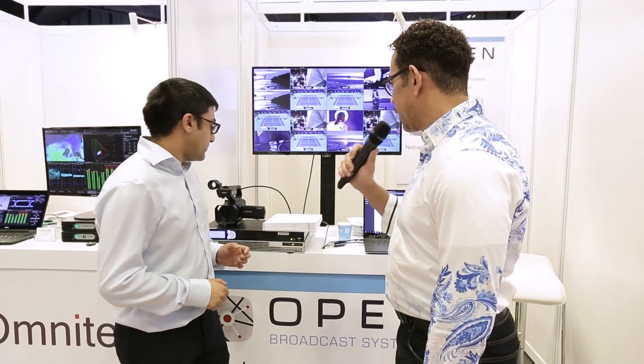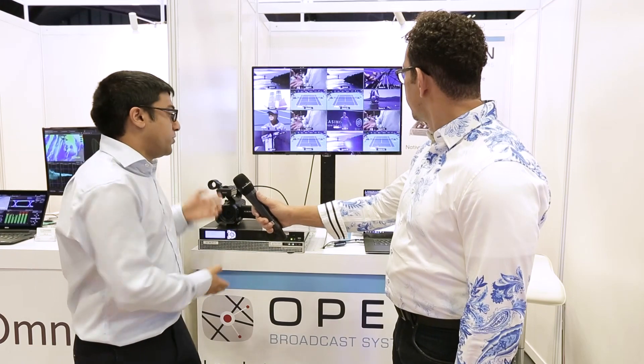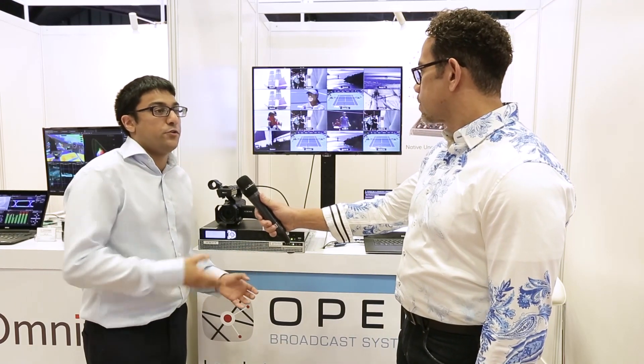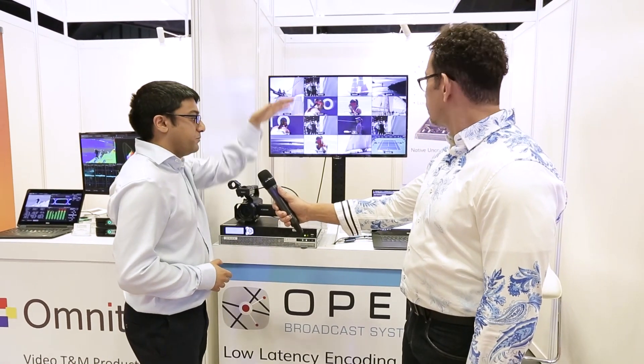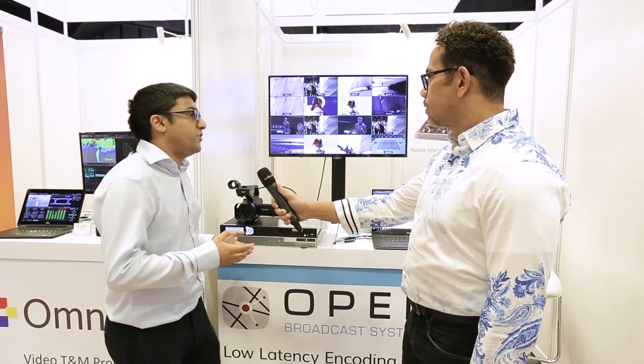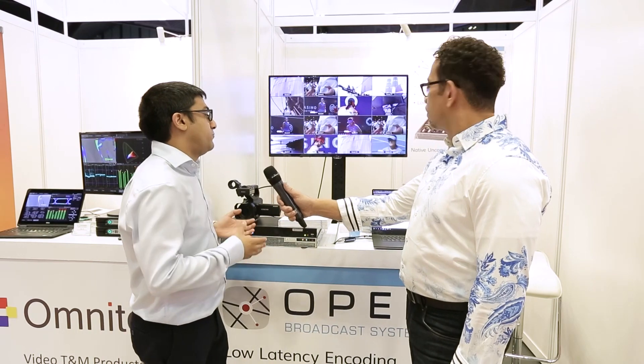Tell me what you're talking about exactly. Here we're showing, for example, 16 feeds being decoded in one box using a sort of traditional broadcast setup. This would require 16 different boxes to do that, and this means we can scale video at a rate we've never really seen before.